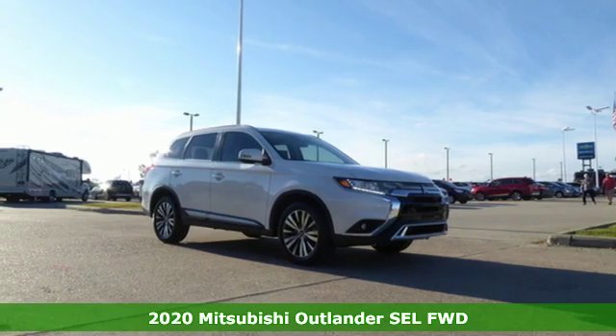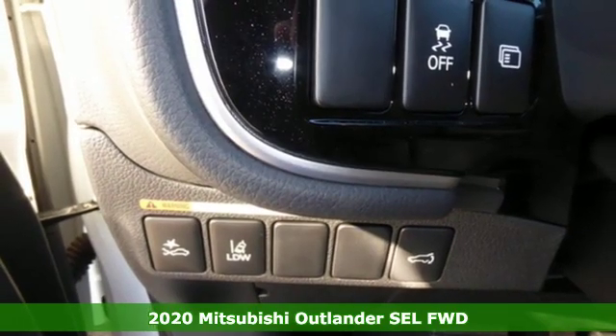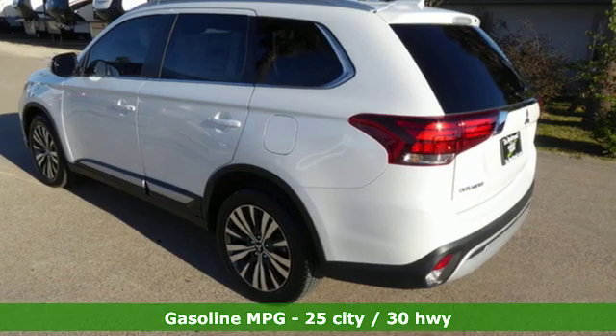It's a new 2020 Mitsubishi Outlander. You can carry the whole family and everything that comes with them in comfort and class. It's equipped for all your driving needs and wants.